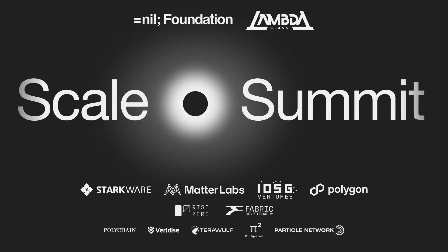Now, let's turn our attention to VPU architecture. Please welcome David Garrett, PhD, co-founder and CTO of Fabric Cryptography.